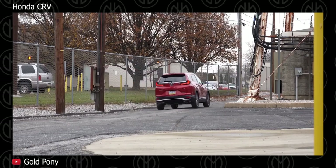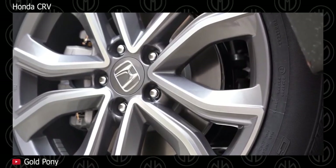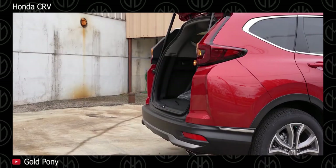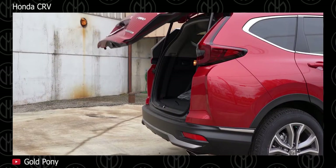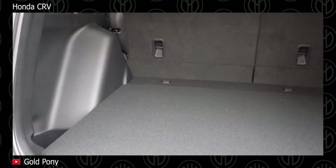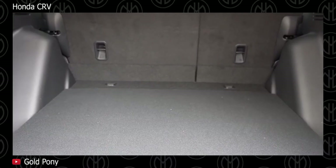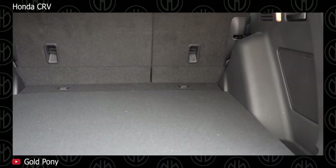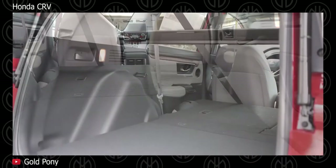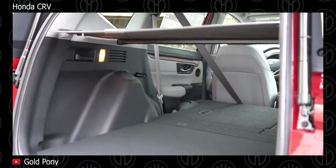The DX and LX trims come in two-wheel drive form, while the EX and Touring trims come in all-wheel drive form. Standard features on the base 2-wheel drive CR-V model include power steering, power windows, electric mirrors, central locking, remote key, halogen headlights, daytime running lamps, single-zone AC, rear camera, fabric seats, 5-inch audio screen, 1 USB port, 4 speakers, cruise control, and 17-inch alloy wheels.